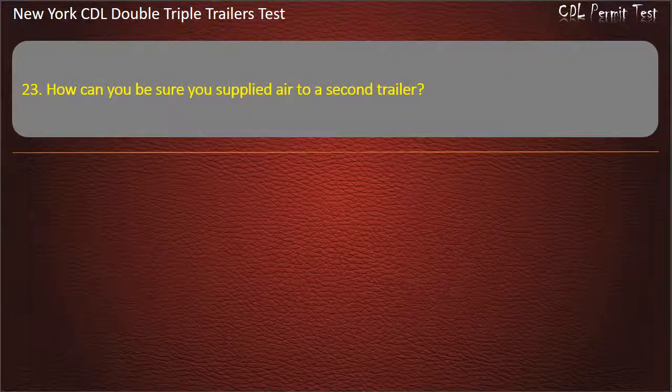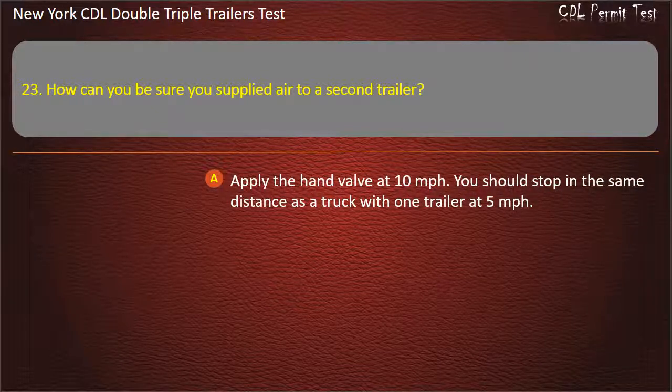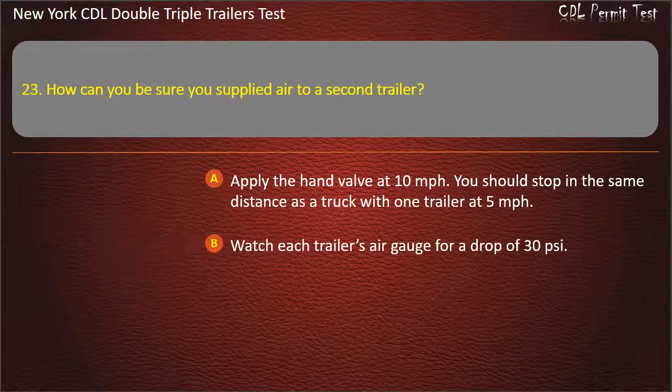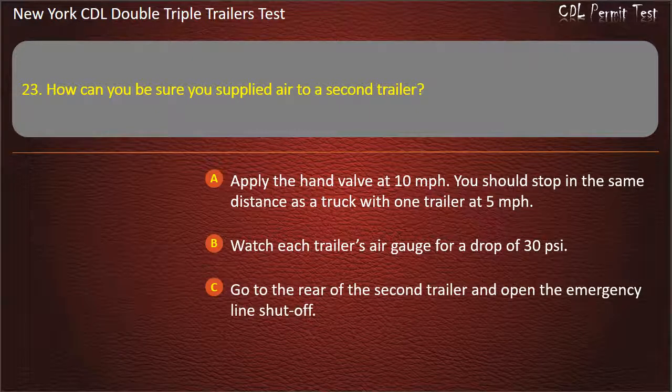Question 23: How can you be sure you supply air to a second trailer? Apply the hand valve at 10 miles per hour — you should stop in the same distance as a truck with one trailer at 5 miles per hour. Watch each trailer's air gauge for a drop of 30 pounds per square inch. Go to the rear of the second trailer and open the emergency line shut-off. Answer: Go to the rear of the second trailer and open the emergency line shut-off.